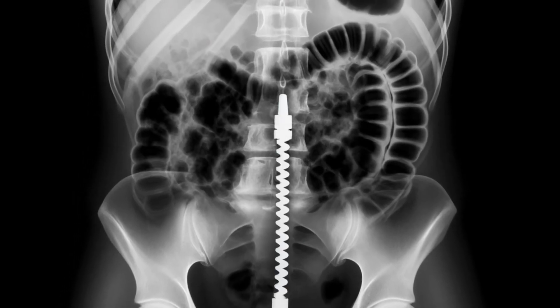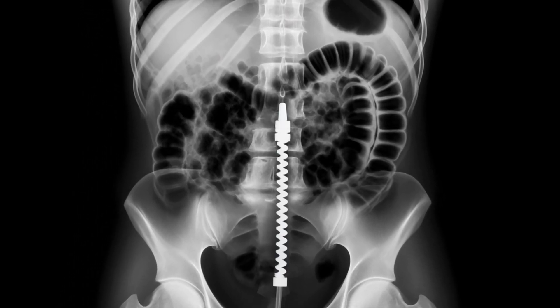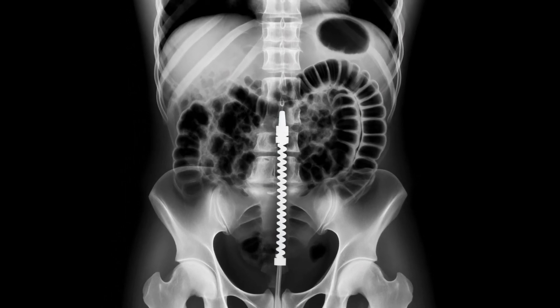Typically, the tube goes into the stomach, but often doctors prefer placing it even further down, into the duodenum. This helps prevent gastric reflux, ensuring the nutrients stay where they should.